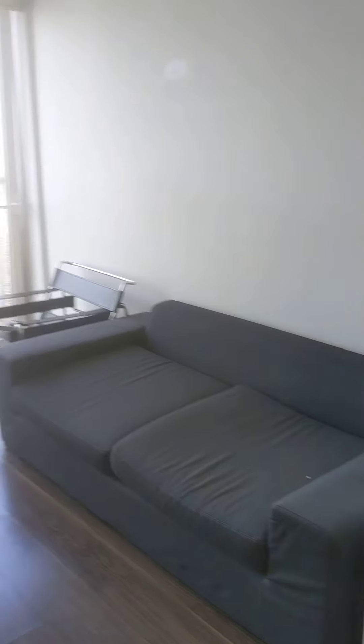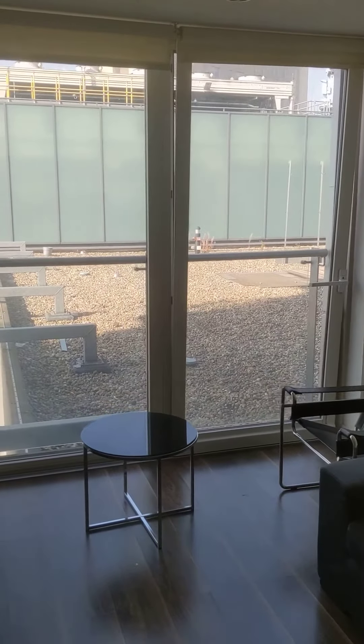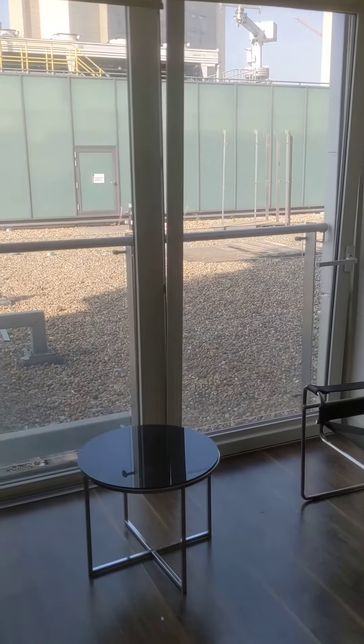It's got floor to ceiling windows, the door opens, lots of light.